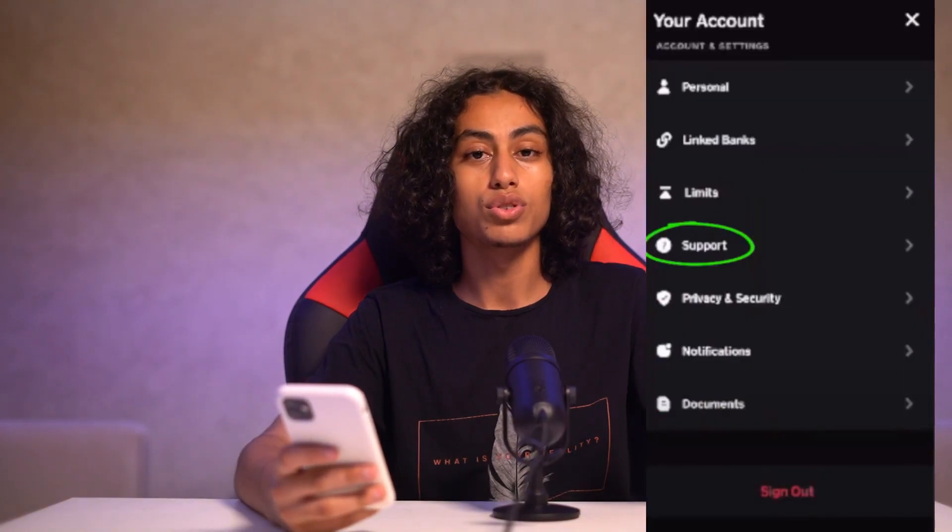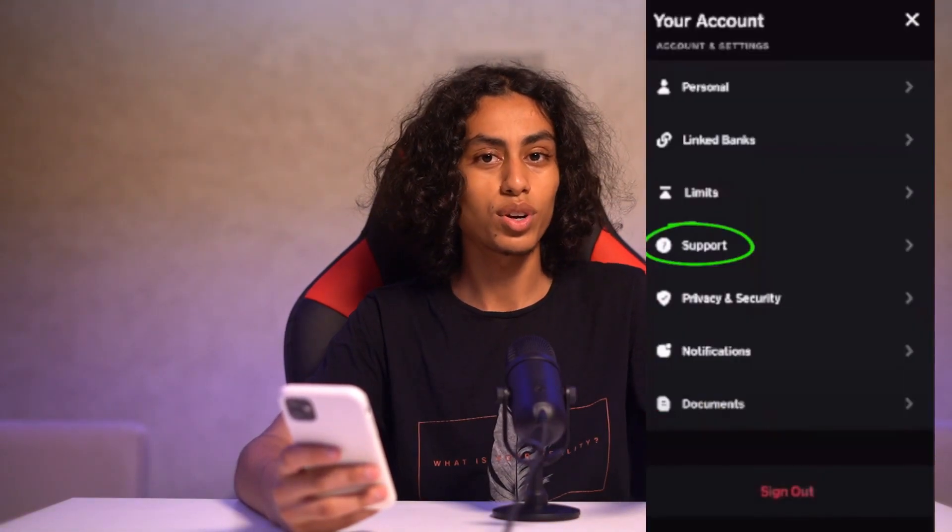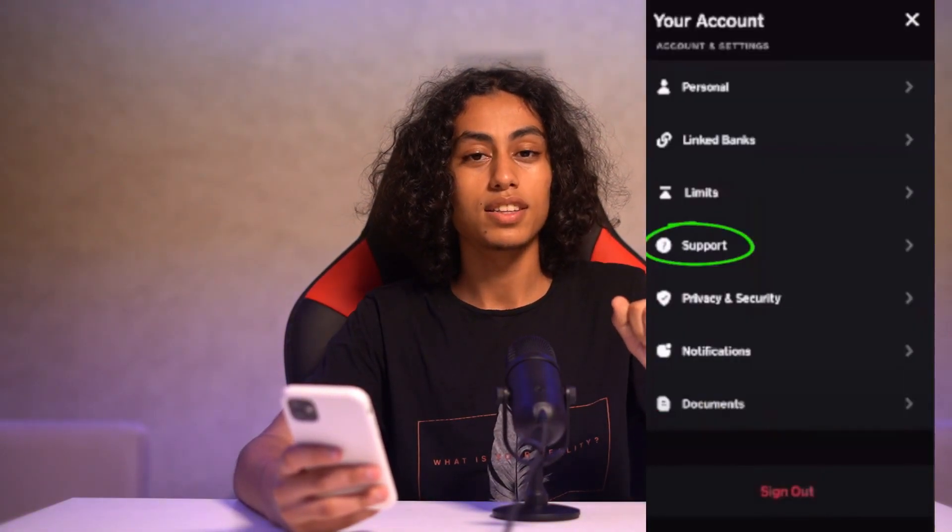After going to your account, you need to scroll down until you find Support. After finding Support, click on it, and then go to the chat option — just click on 'Start the Chat'.